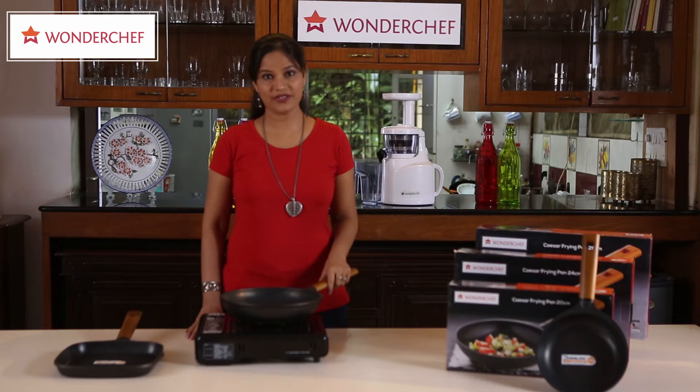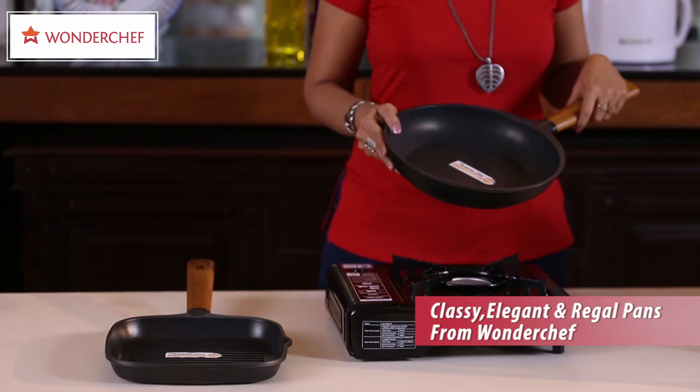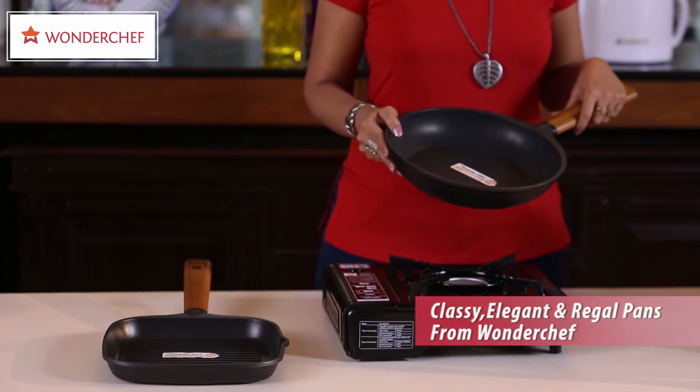Friends, I am proud to present the finest selection of pans from Wonderchef. Caesar — Caesar means king, simply because this is the king of all pans.